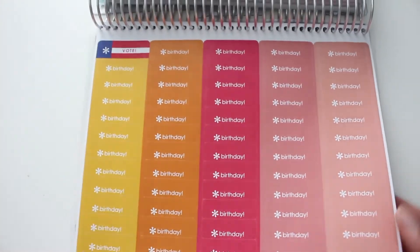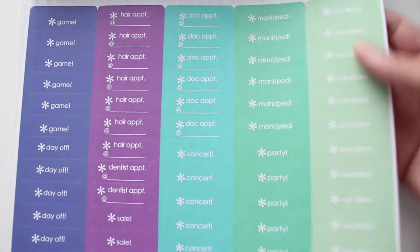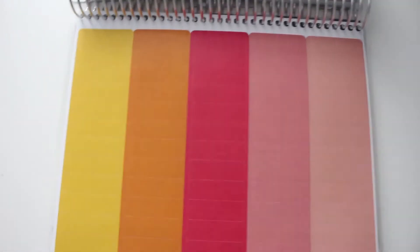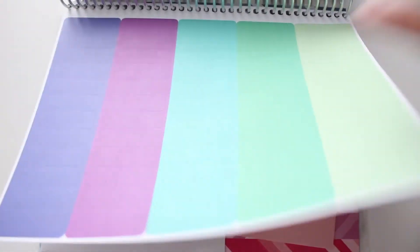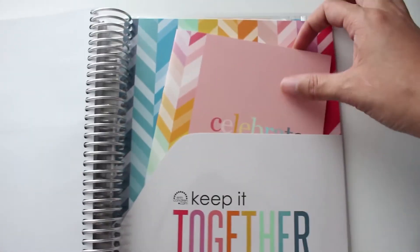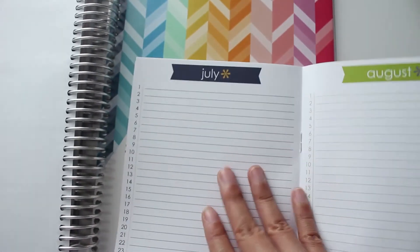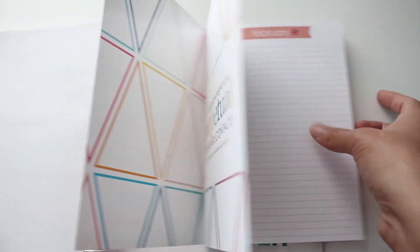These are the free stickers that come with the planner — birthday stickers, a voting sticker for later in the year, a party sticker, doctor appointment, hair appointment, vacation, game stickers — I probably wouldn't use the game stickers, but it's nice they include them. There are also some blank ones I can customize and write on whatever I want to remember, and they seem to be color-coordinated for the month. Then there is a little 'keep it together' packet holder section that comes with a booklet for a different month. You can write down recurring events for each day, which is their perpetual calendar — so you can transfer it into your next planner without rewriting everything.